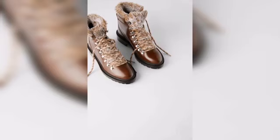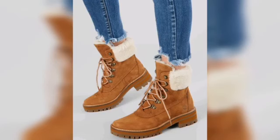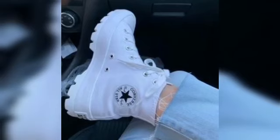First of all, let me give you a brief overview about ladies shoes. Here in this video we have beautiful articles of ladies shoes. As we all know, there are many different types of winter shoes that are suitable for women.